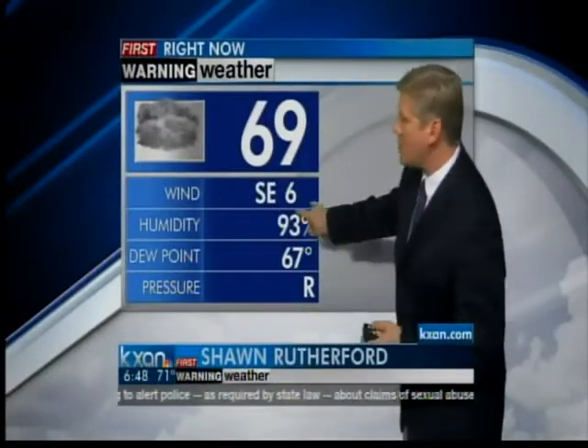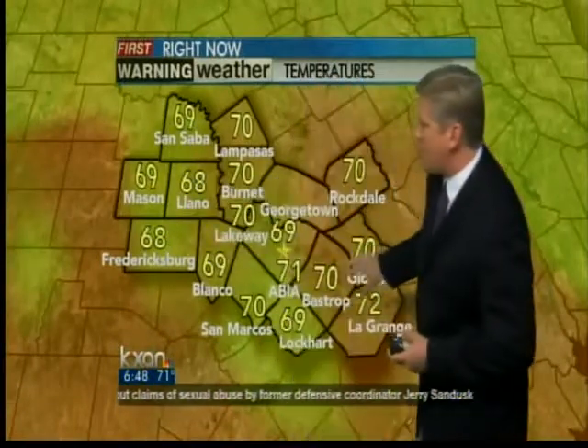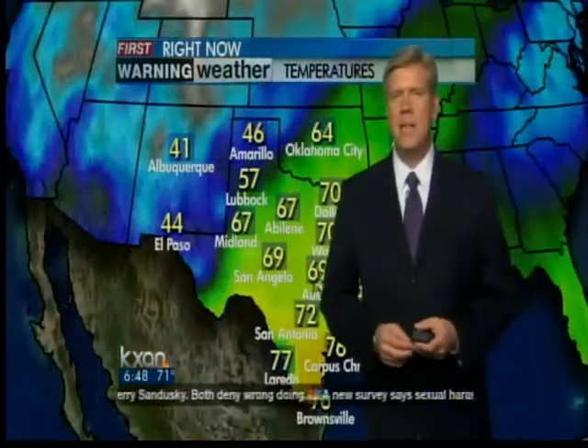69 degrees out there at the moment. Winds out of the south at 6. Humidity 93%. We have upper 60s out to the west and scattered about, some lower 70s. Warmest temp is 72 in La Grange. We're at 69 degrees here in Austin, Texas.